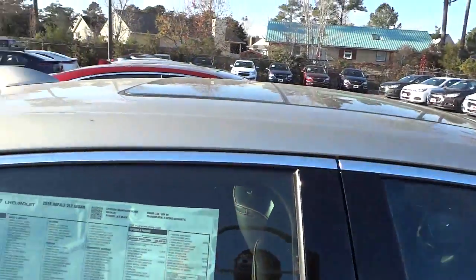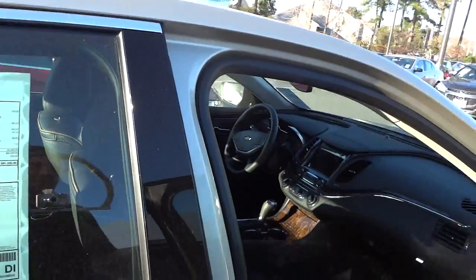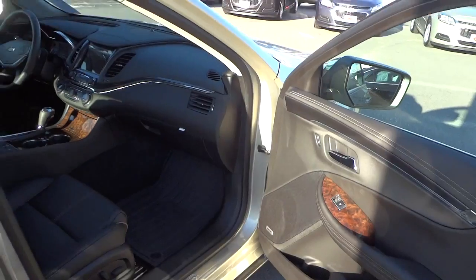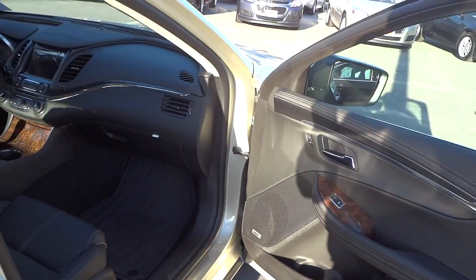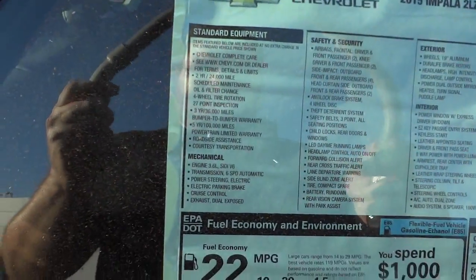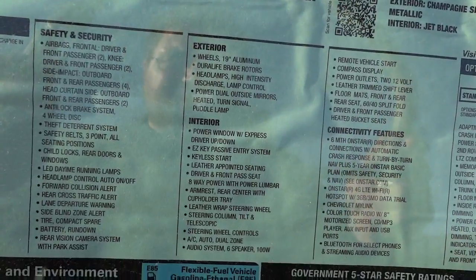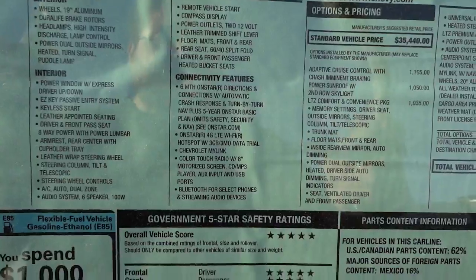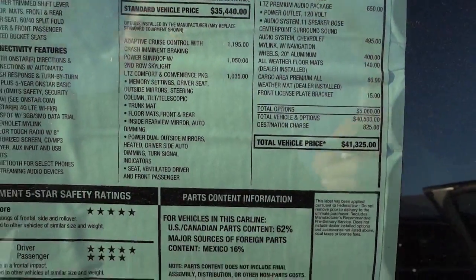This one needs a bath, but this time of year with the wind and everything and the on-and-off rain, it's kind of hard to keep them perfectly clean. This one has a kind of brown interior, and here's the window sticker — just to show you the interior.